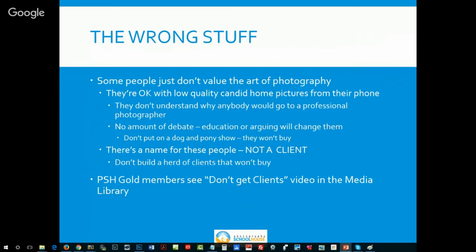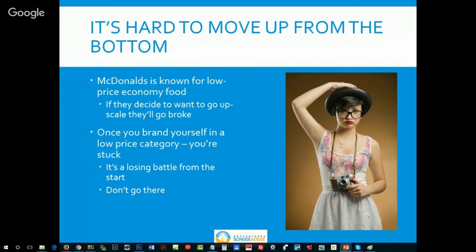If you're a PSH Gold member, go to the media library and check out the video presentation called 'Don't Kick Clients.' It's hard to move up from the bottom — McDonald's is known for low-priced economy food. If they suddenly charged $27 for a hamburger, they're not going to turn themselves into a boutique hamburger place. Once you position yourself or brand yourself as a low-priced photographer, you're stuck there. It's harder than hell to get out of it. Don't go there.